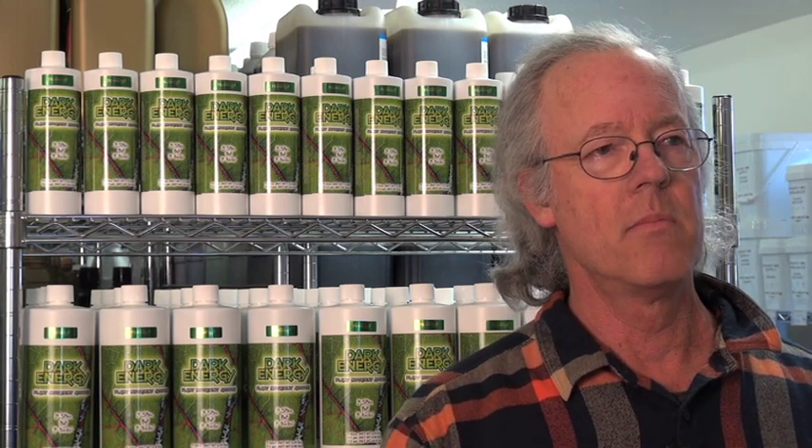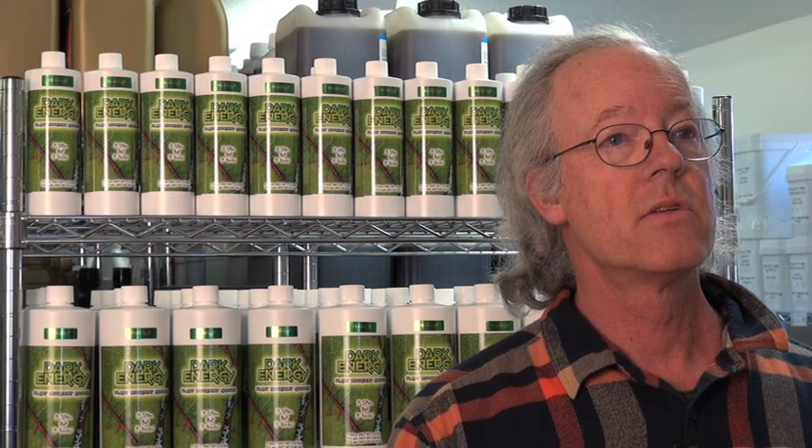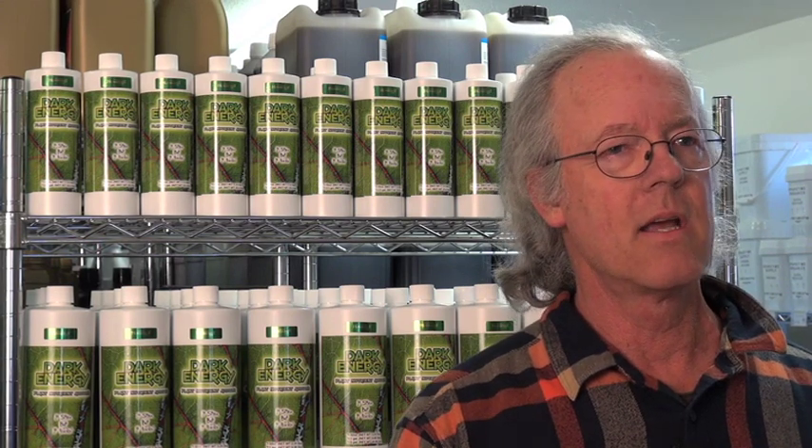With L-aminos in the mix in the root zone, L-aminos will automatically chelate any mineral so a plant under stress can take it up instantly. So it kind of mitigates any extremes that the plant will go through, whether it's in soil or whether it's in hydroponics. It's a really amazing product.